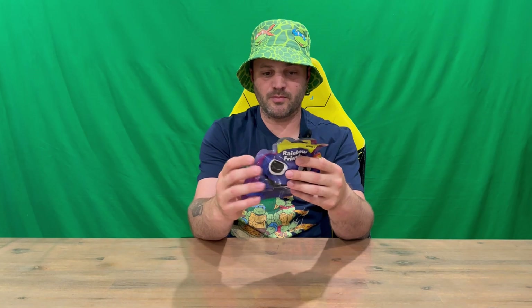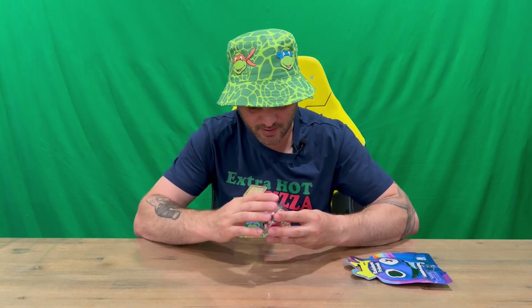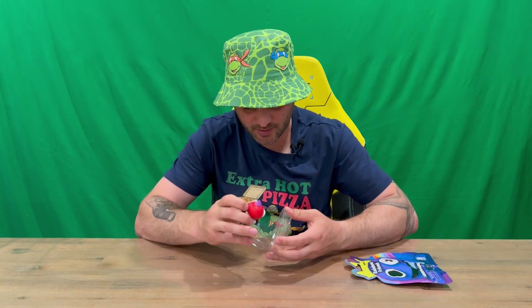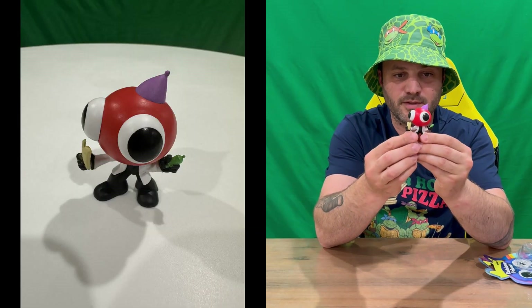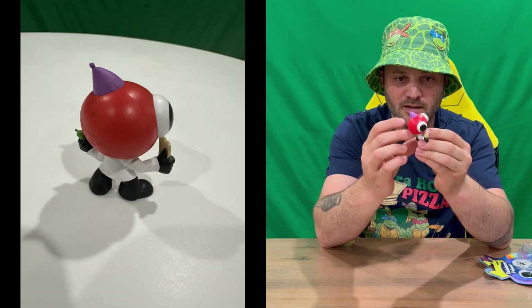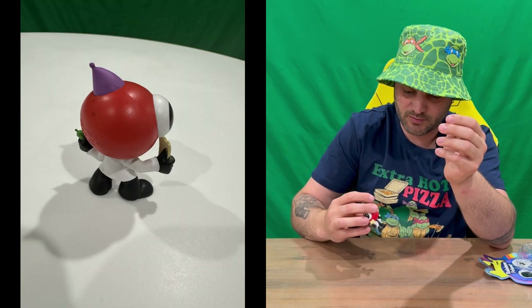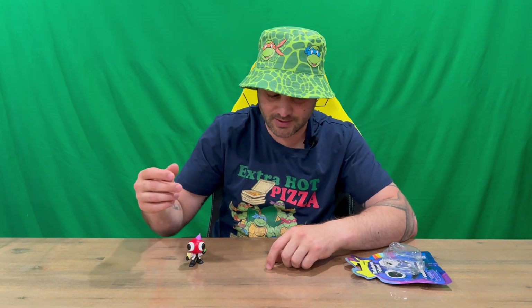On the back it shows you the full range of figures included in this mystery packaging. We'll open it up — we've got our scientist here, just standing with a couple of items in his hand. Very cool looking, nice and small as well. Once you've got the range of them you can display them all on your shelf.